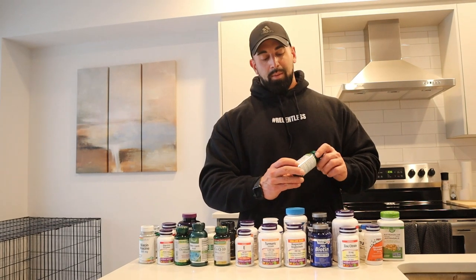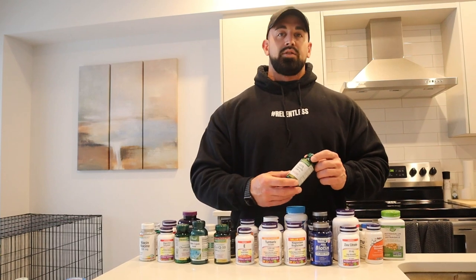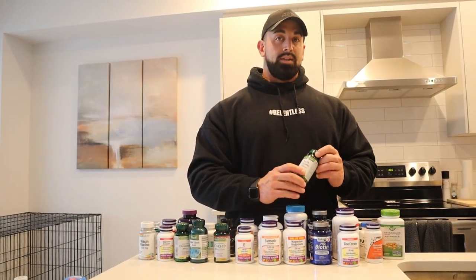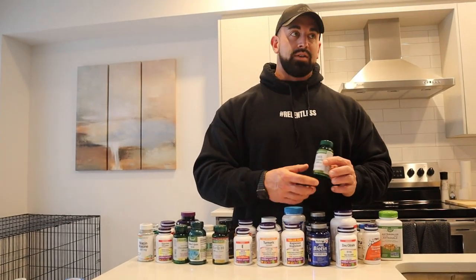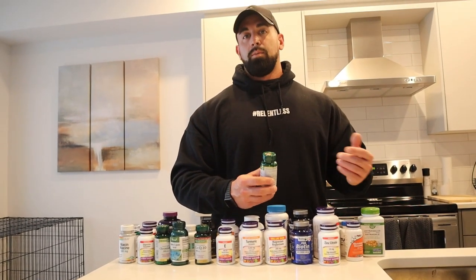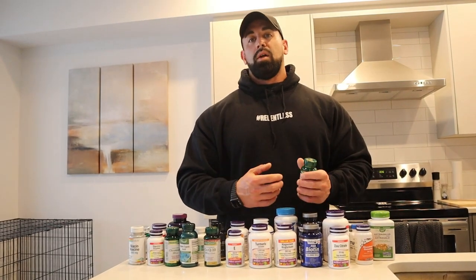Next one, milk thistle. Milk thistle is another one that helps with liver function and helps cleanse your liver. I'll take 3,000 milligrams twice a day — once in the morning, once at night. I don't always take milk thistle year round, but I like to have it in there at least a few times a year just to make sure I'm flushing out my liver and keeping it healthy.